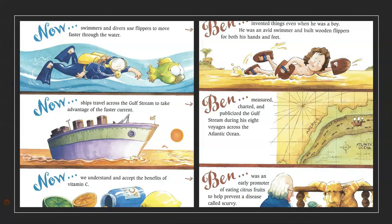Now, swimmers and divers use flippers to move faster through water. Ben invented things even when he was a boy. He was an avid swimmer and built wooden flippers for both his hands and feet. Now, ships travel across the Gulf Stream to take advantage of the faster current. Ben measured, charted, and publicized the Gulf Stream during his eight voyages across the Atlantic Ocean.